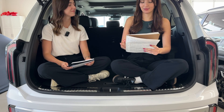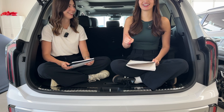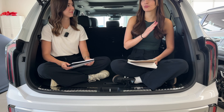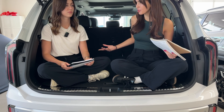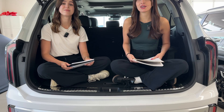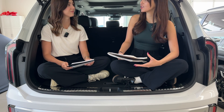Imagine two vehicles with the exact same goal. They want to get you from point A to point B as efficiently as possible. But the way they do it is pretty different. They're both hybrids though. One is going to take you from point A to point B by utilizing both your electric motor and a gas engine — one could say they're working together.